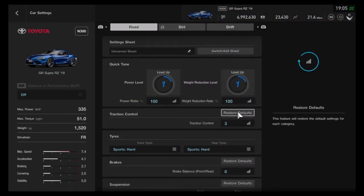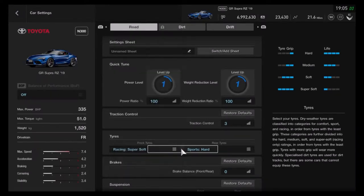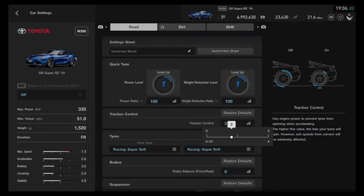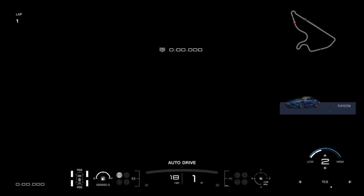Once again we're in the GR Supra RZ — or RC, however you pronounce it, depends how you say it. So I'm going with my usual little setup: super soft tires and traction control 2.